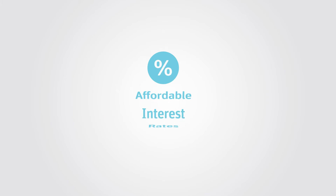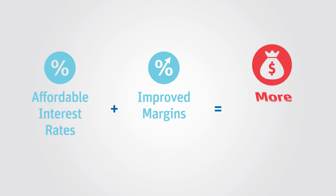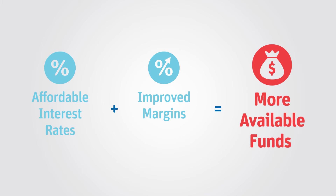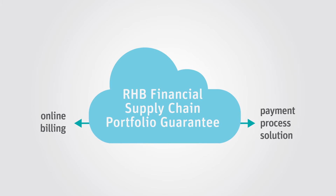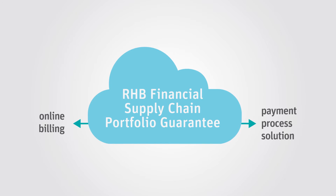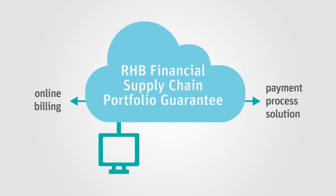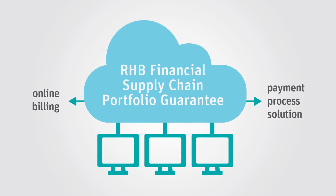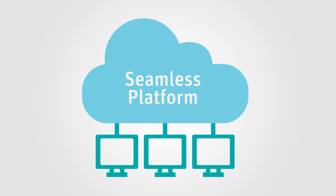It gets better. RHB's affordable interest rates let you improve your margins, leaving you with more available funds for your business. Housed under a seamless online platform, the RHB Financial Supply Chain Portfolio Guarantee optimizes your financial supply chain process by providing real-time access and responses, connecting your entire network on a single platform for financing services.